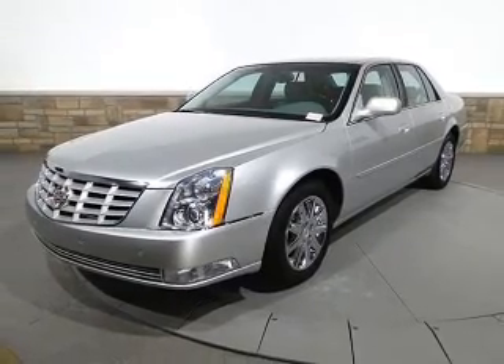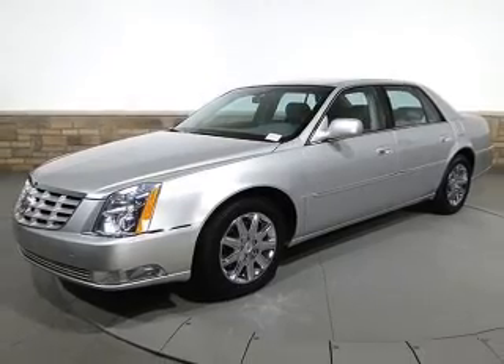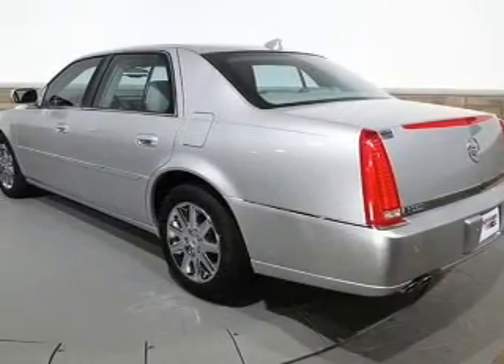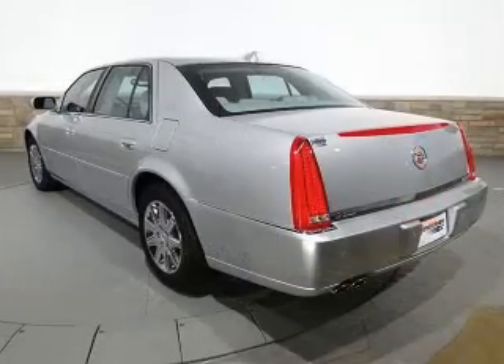Anti-lock brakes help you bring your vehicle to a safe stop. Heated seats make cold weather driving more endurable. Enjoy the flexibility of multi-zone temperature controls. The sunroof lets fresh air in, and memory settings are just one of the extras.